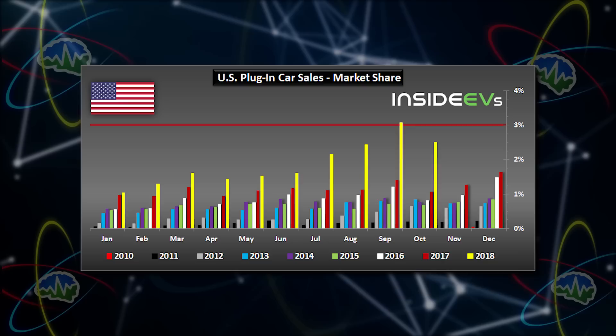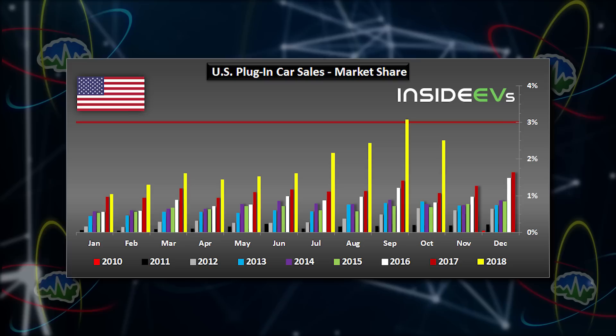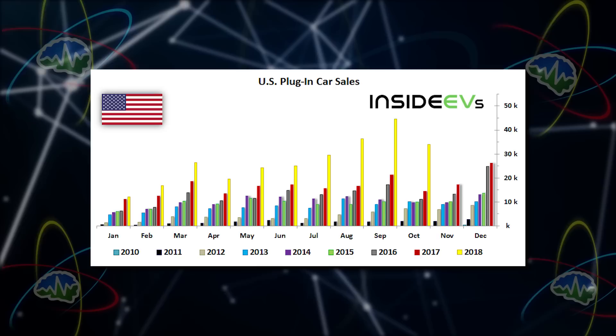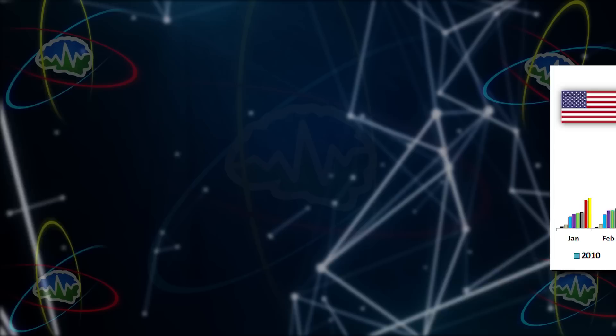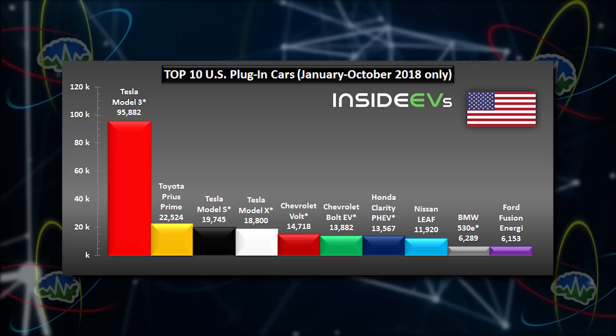The second graph looks very similar to the first graph, but the difference is it's showing us the market share. They've just topped 3% market share of total car sales in September. When we were just starting off our show, I remember one month early on we said it's amazing — the United States just had 1% EV sales. Now we're at 3%, and we're consistently over that 1% mark. And we haven't even hit December. Look back at that chart — December sales are always higher. The Model 3 is that big red piece of the graph there, showing plug-in sales from January through October of this year, and it's just dominating the EV market. Model S and Model X follow almost right behind after the Prius Prime, which is a hybrid.